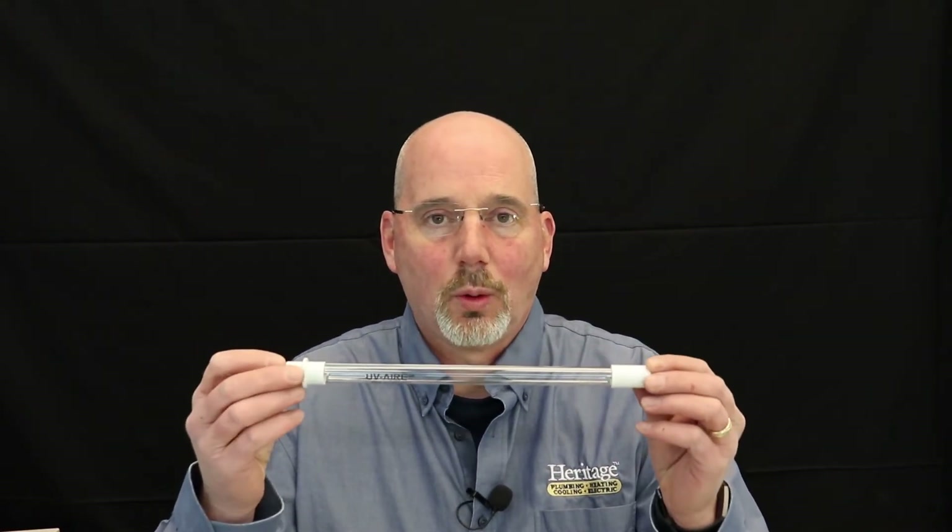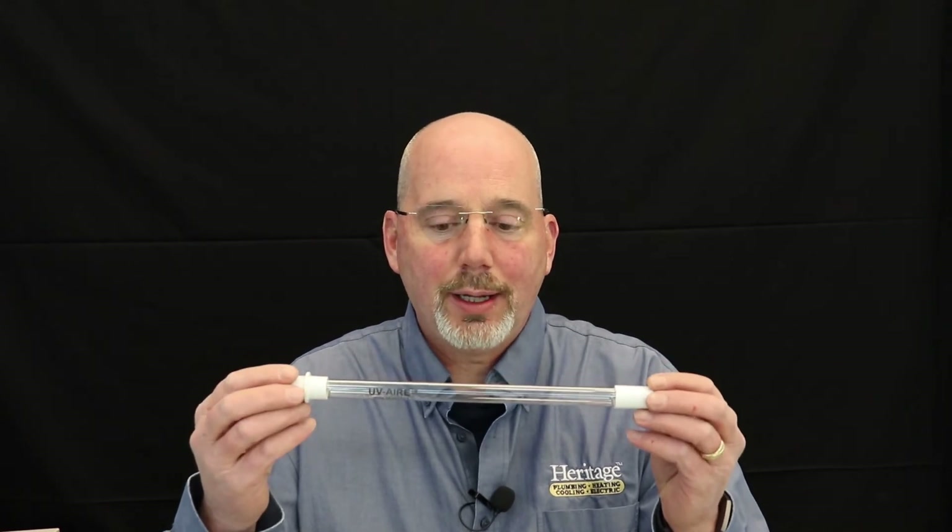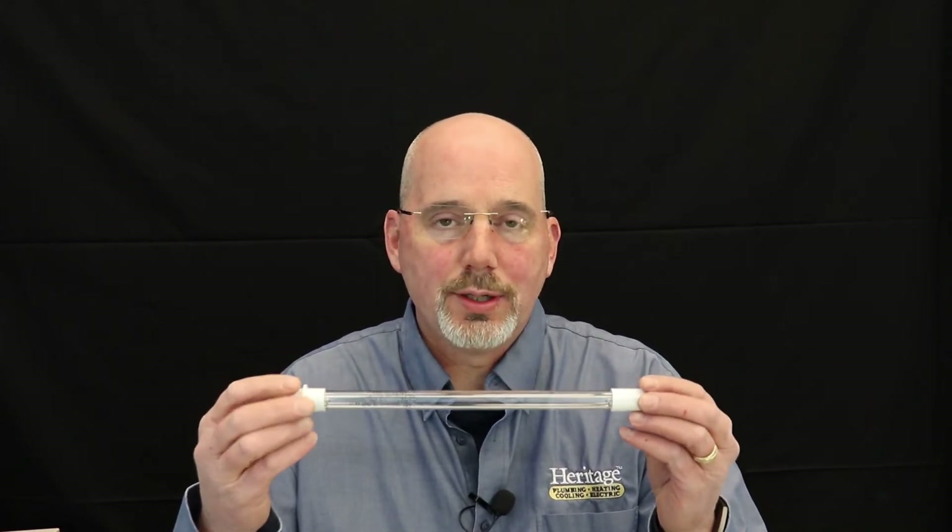The second part of addressing your indoor air quality is the microorganisms that are in the air, which can be mold, viruses, bacteria and things like that. The best way of addressing those is through a UV protection system. It has an ultraviolet bulb that sits inside of the ductwork, and depending upon the rating of that bulb, as microorganisms pass through it will either kill those organisms, viruses and mold spores, or at a minimum sterilize them and prevent any future growth.